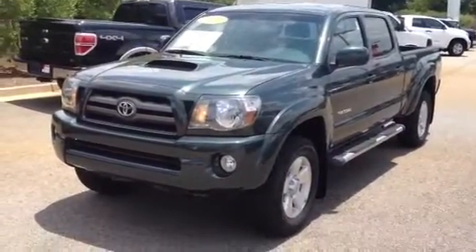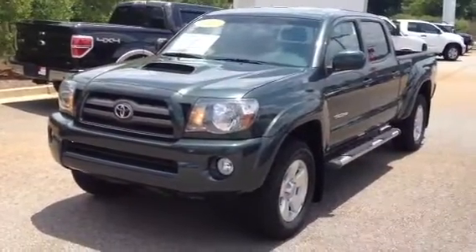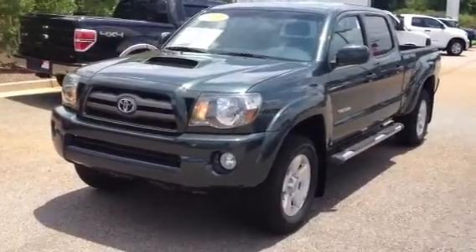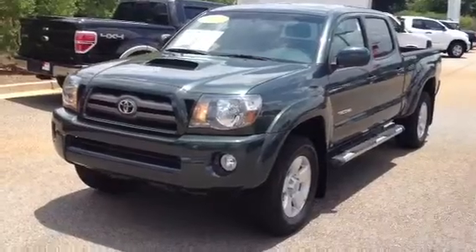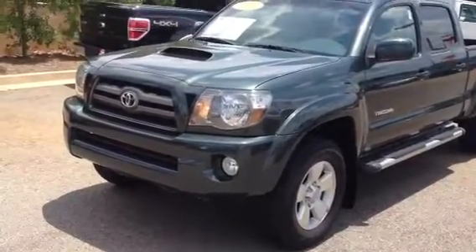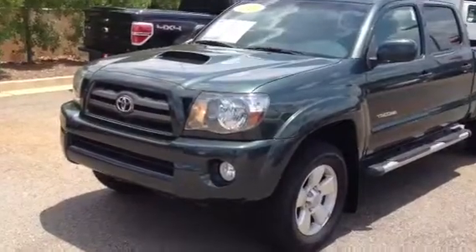This is Ronnie Barnes with LaGrange Toyota in LaGrange, Georgia. This is a short video of a one-owner 2010 Toyota Tacoma Pre-Runner. It's a TRD Sport. This has your V6 4.0 liter automatic transmission. It comes standard with your 17-inch alloy wheels.